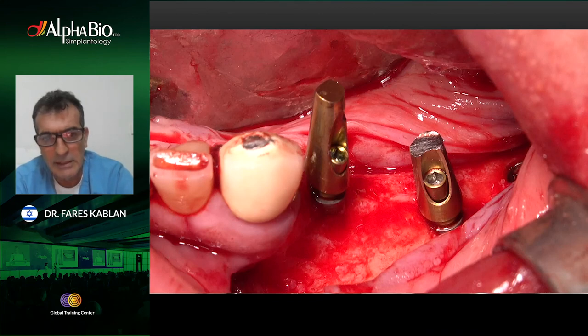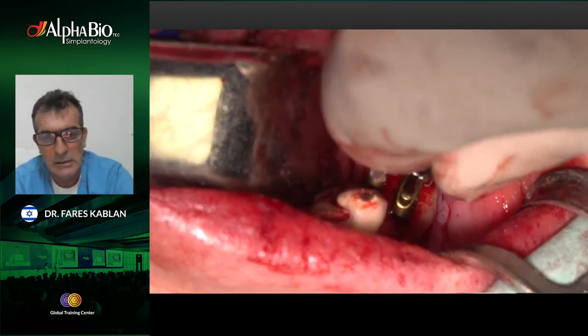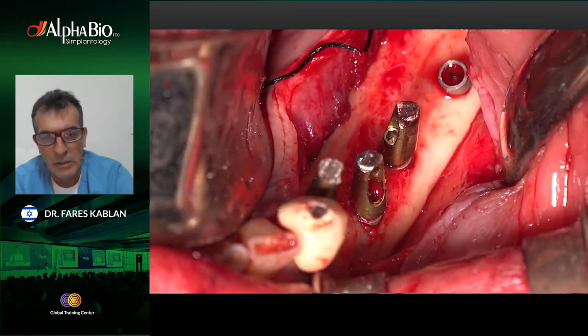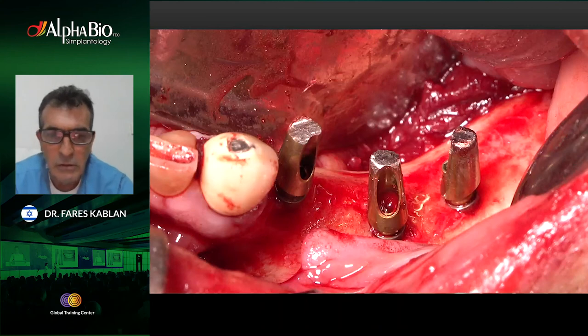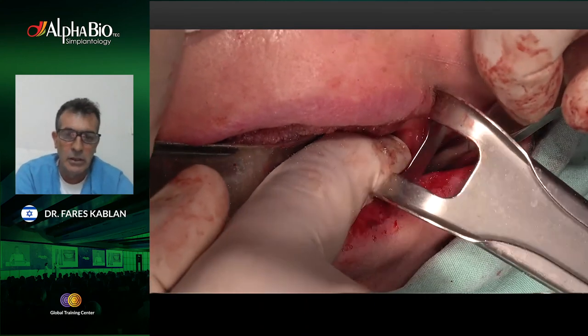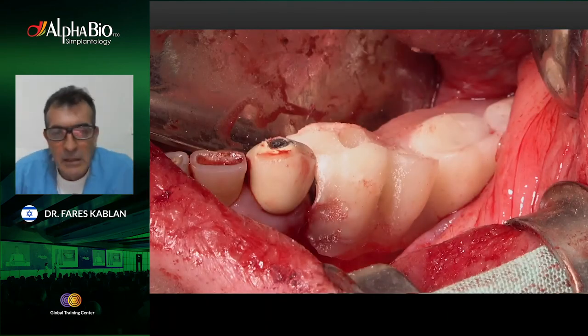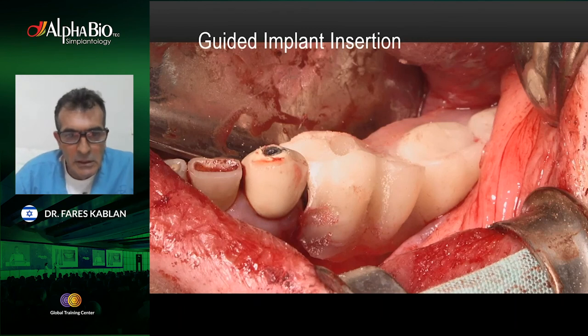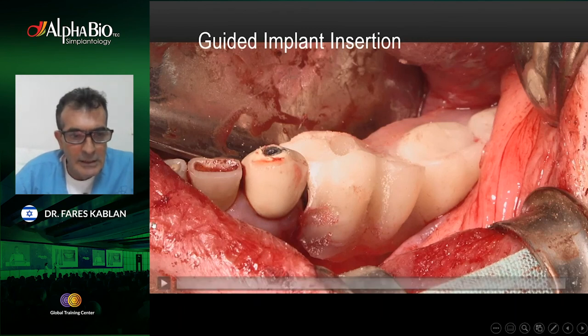These are the abutments after reduction, followed by immediate loading of the implants. This is the temporal restoration for the patient for the next three months. This is the end of the surgical movie.